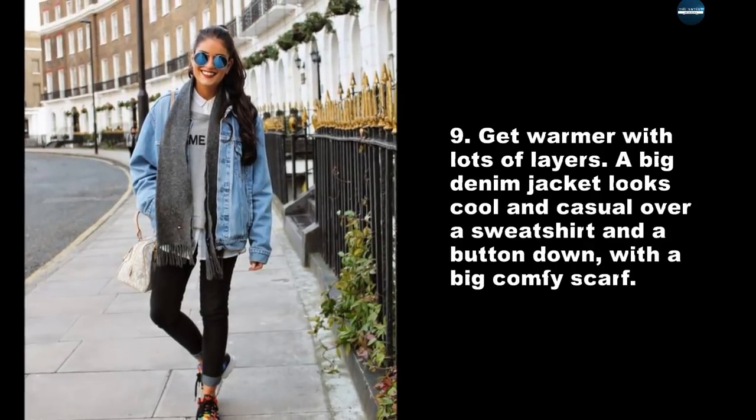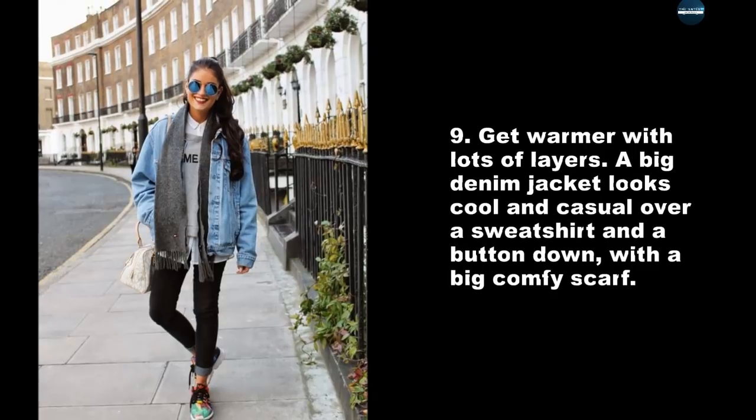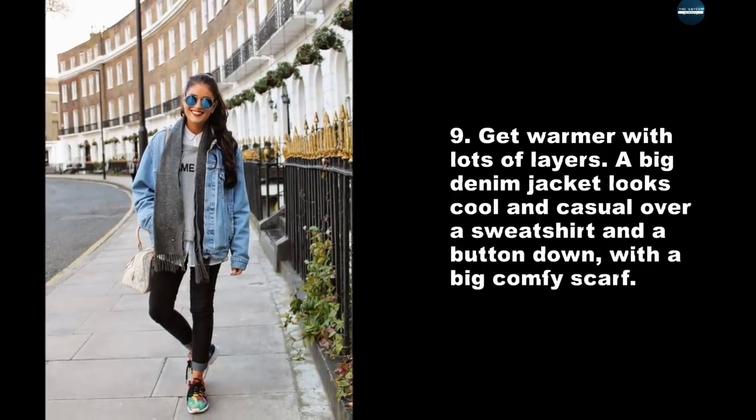Get warmer with lots of layers. A big denim jacket looks cool and casual over a sweatshirt and a button down, with a big comfy scarf.